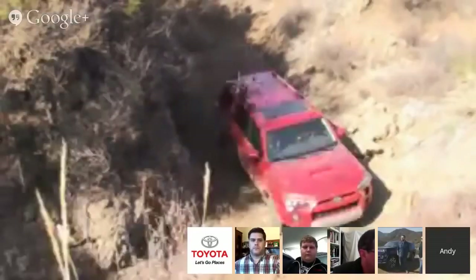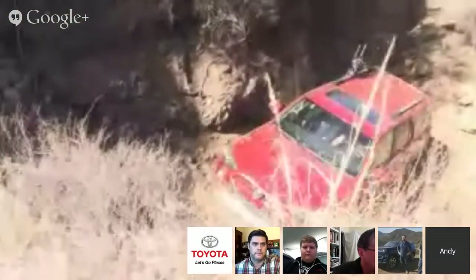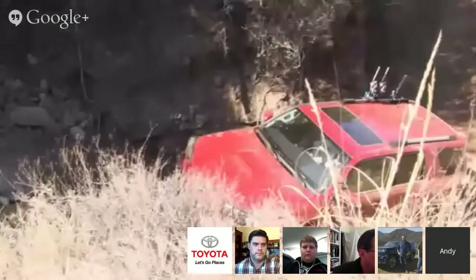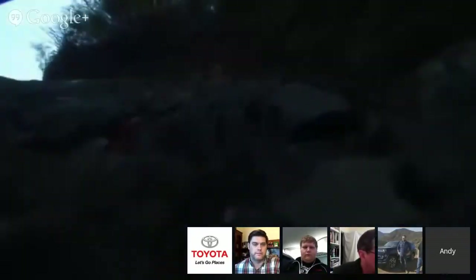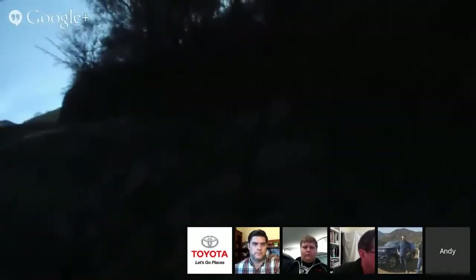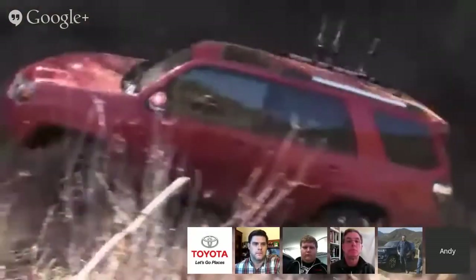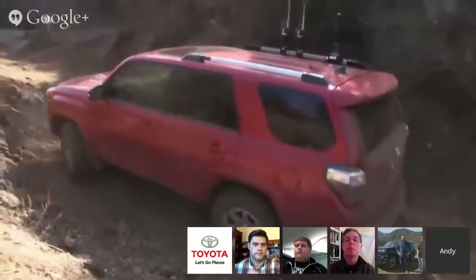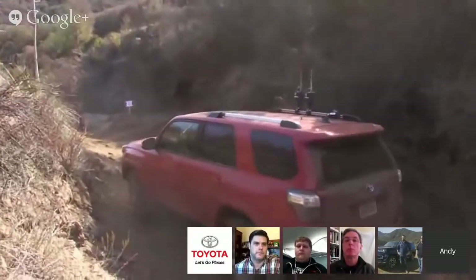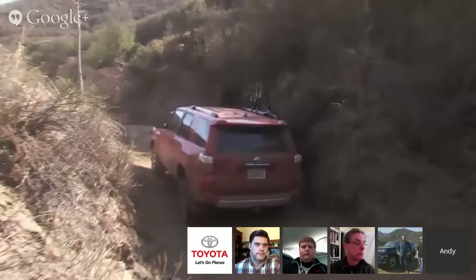Andy, show us how the KDSS really works. We are entering the gauntlet right now — a good spot to showcase the KDSS. We really need the KDSS system because we're getting really off-camber. By the sway bars loosening up and giving us more wheel articulation to make it up this thing — what a heck of a hill — it just handles it no problem. And then when we get back onto the pavement, the sway bars line up automatically and give us that nice ride going down the highway.